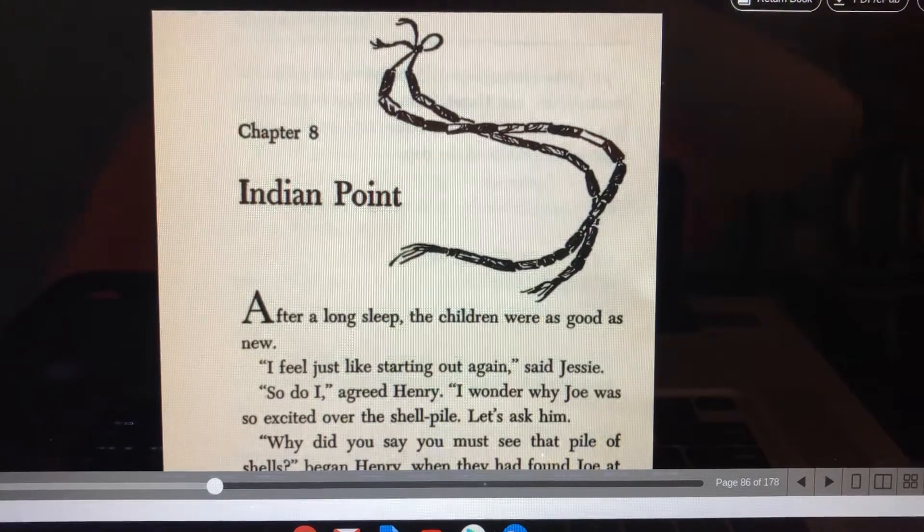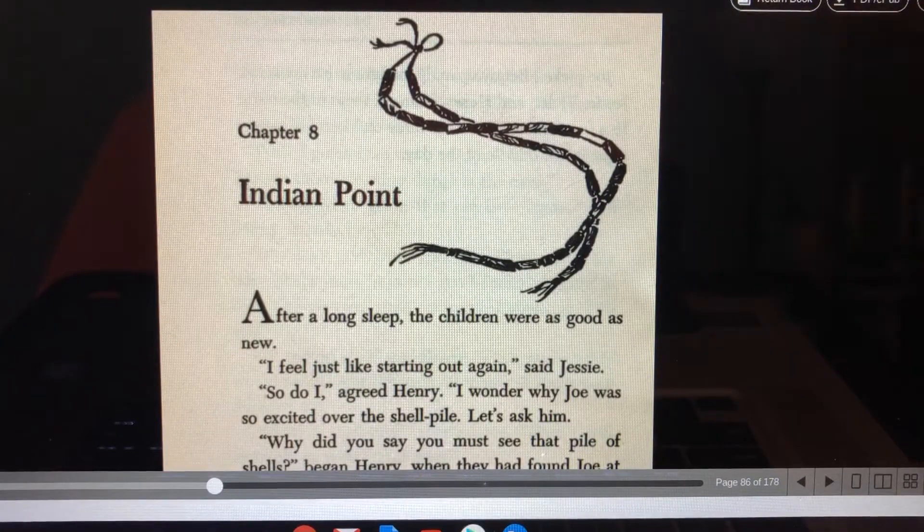Hi there, it's your favorite internet grandpa again, and we're going to read chapter eight out of the Boxcar Children book titled Surprise Island. Chapter eight is titled Indian Point. So let's begin.